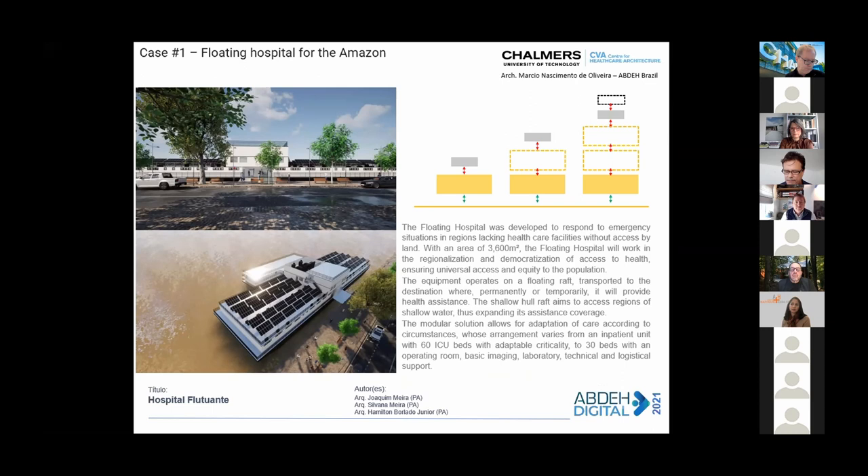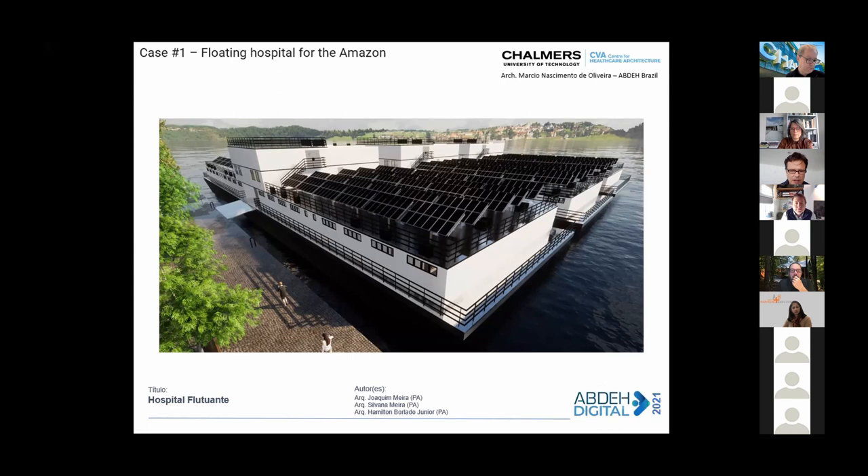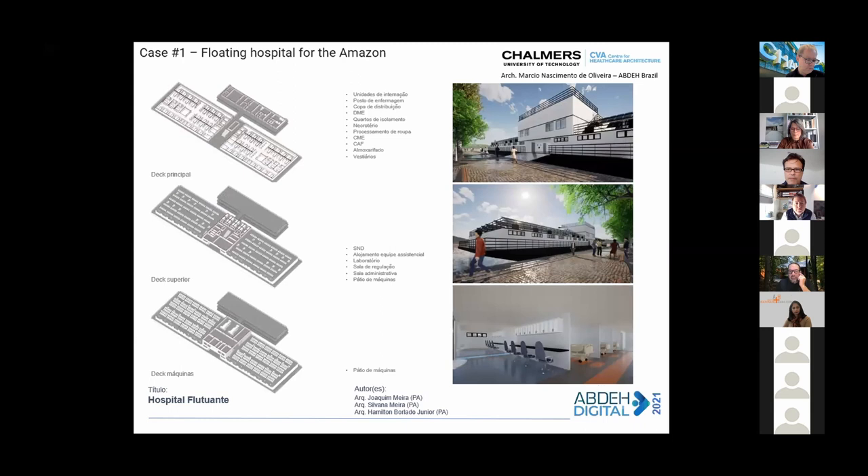I chose 10 cases to show you very quickly. The first case is a floating hospital for the Amazon — a project developed by Joaquin, meant to be used in the Amazon region where there are many large rivers and a need to change the location of healthcare services. He developed the idea of a floating hospital that could be moved from one place to another and also enlarged as needed. Joaquin presented this case at our seminar last week.